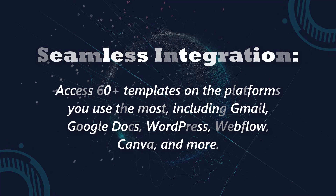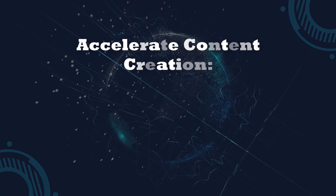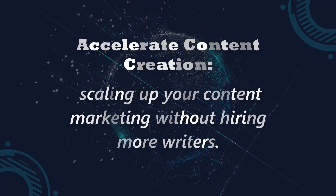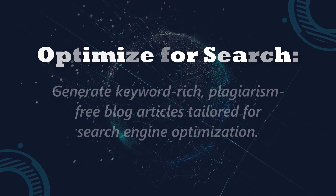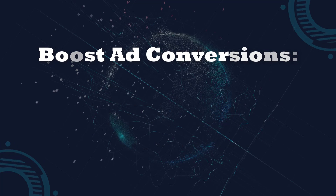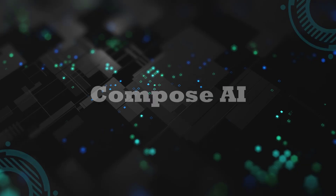Here are the key benefits of Jasper: Seamless integration — access 60-plus templates on the platforms you use most, including Gmail, Google Docs, WordPress, Webflow, Canva, and more. Accelerate content creation — create high-quality content 10 times faster with Jasper's AI assistance. Optimize for search — generate keyword-rich, plagiarism-free blog articles tailored for SEO. Boost ad conversions — write and test more copy variations to enhance sales and improve return on ad spend.